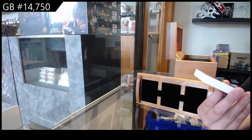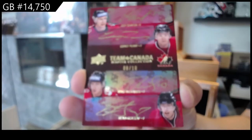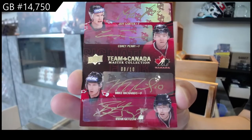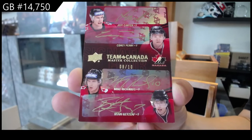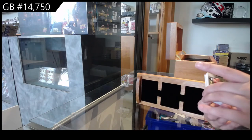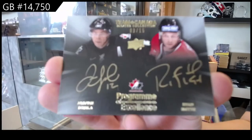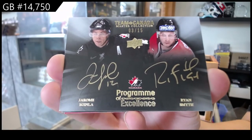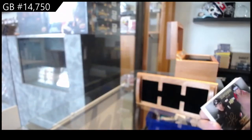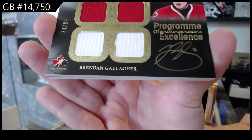Numbered to 10 of Jeff Carter, Corey Perry, Mike Richards, and Ryan Getzlaf. We've got a Program of Excellence dual auto numbered to 15 of Jerome McGinley and Ryan Smith. Program of Excellence quad jersey auto, numbered to 99 of Brendan Gallagher.